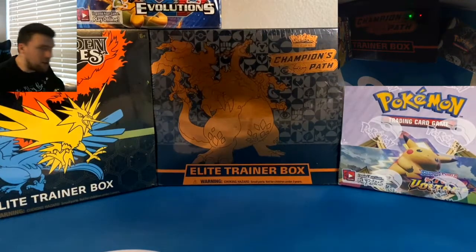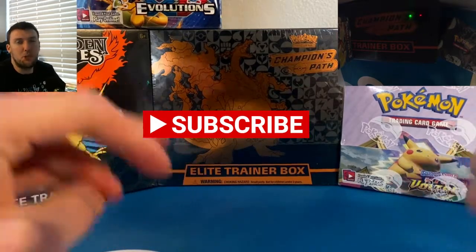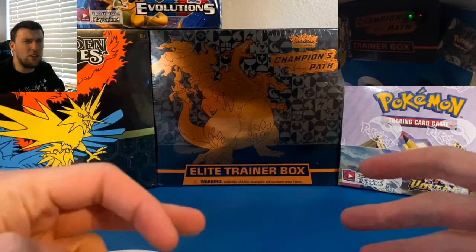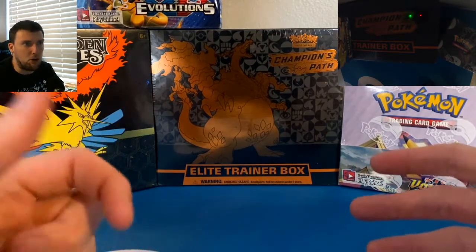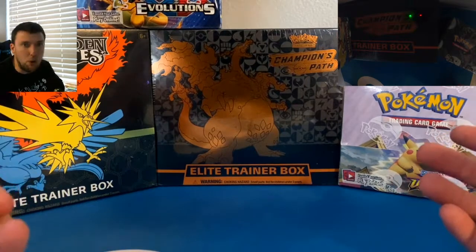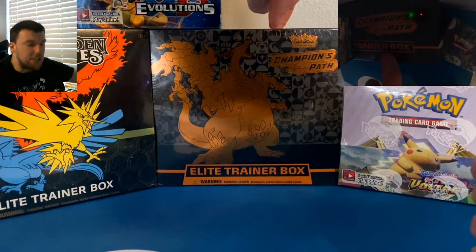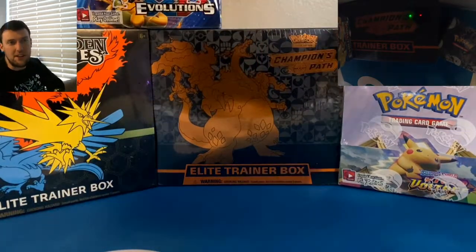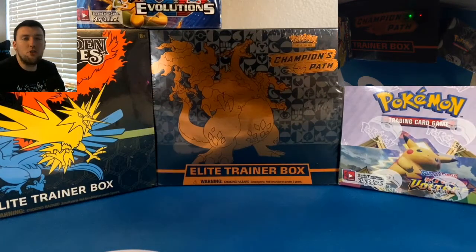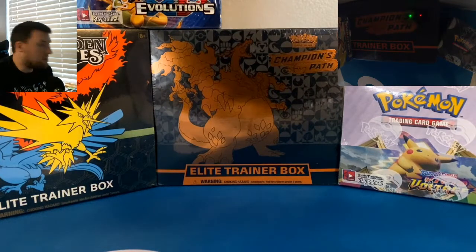As a reminder, please consider hitting that subscribe button. Just had our 100 subscriber giveaway video. Strangely lost some subscribers — apparently people were not happy that they didn't win. But they're going to be missing out because at 200 subscribers I will be giving away this sealed Champions Path Elite Trainer Box to one lucky person. Looking forward to giving that away as soon as we get to 200 subscribers.